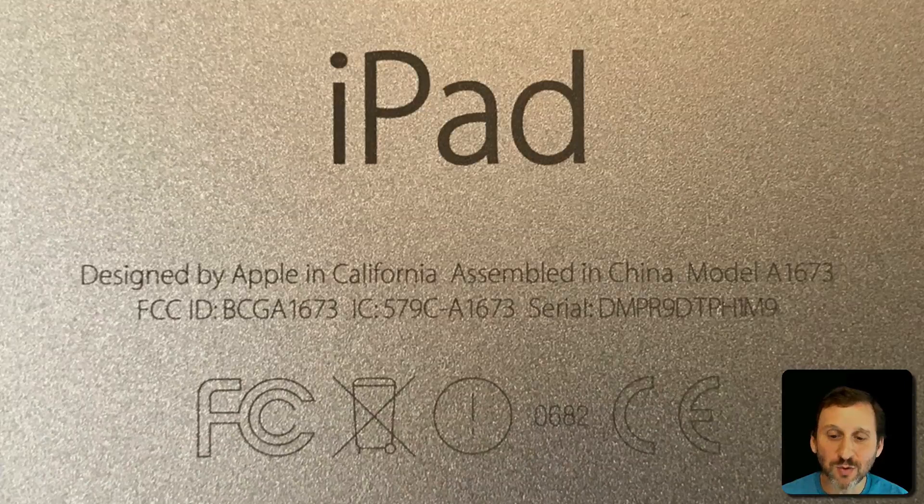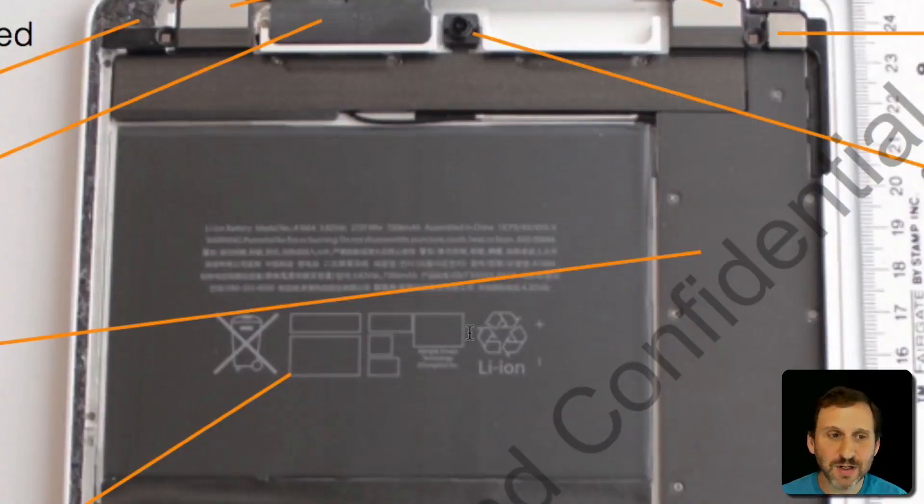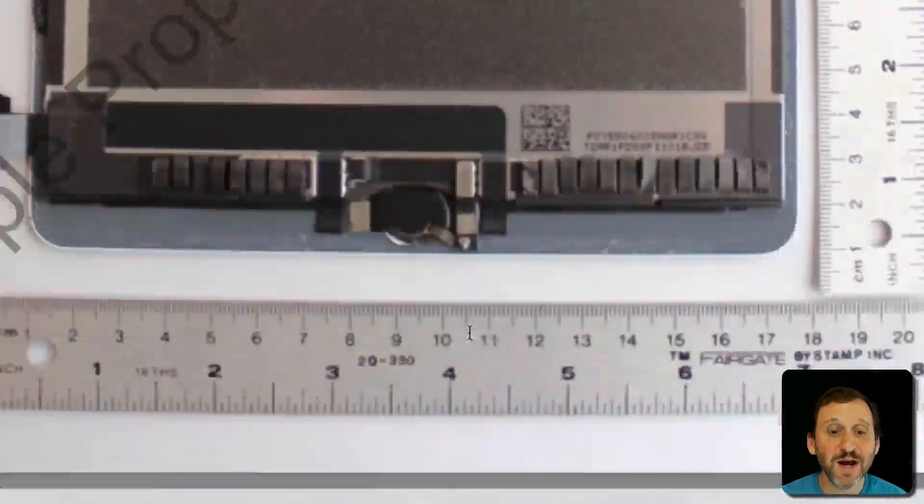There's also an exclamation point with a circle around it, which seems to relate to similar rules as the FCC but for the European Union, and a number between the two EU symbols that may be related to that. A search for the FCC ID for my iPad turned up a similar set of documents, including internal photos, so you can see what the inside of an iPad looks like as well.